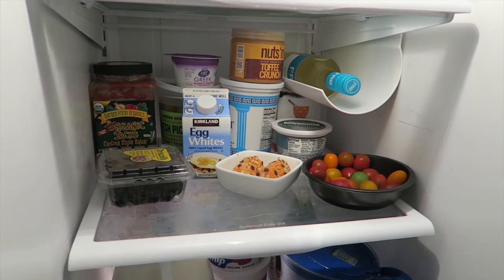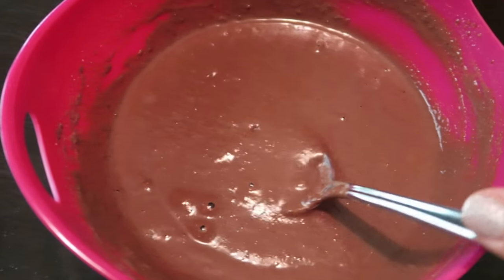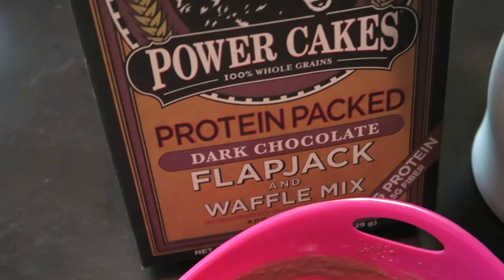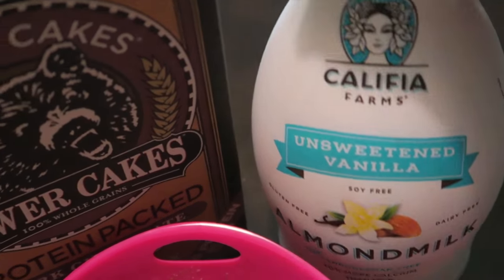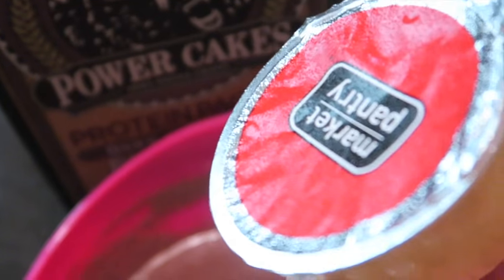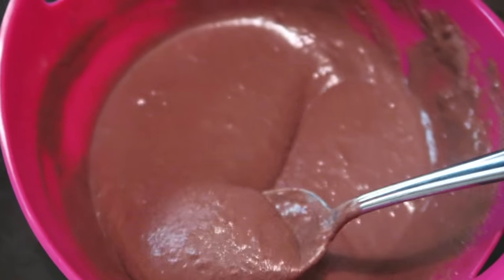What I'm going to make is some pancakes. This is what my pancake mix looks like — I use the Kodiak Cakes dark chocolate protein pack flapjack and waffle mix and almond milk. I did half a cup of each, and then I like to throw in two tablespoons of unsweetened applesauce — I feel like it makes the pancakes a little fluffier and softer. I'm gonna get these cooking on the stove.